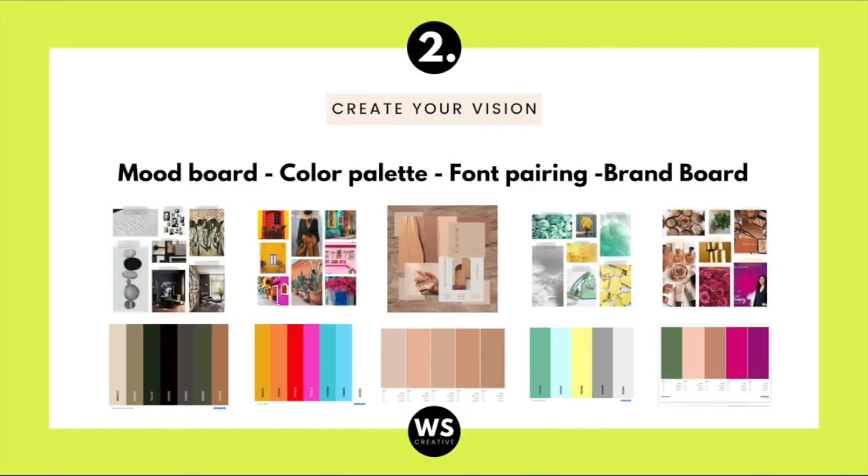After you define your website goals, hack number two is to create your vision. It's very important that you know your colors and fonts before you even start building a website, because otherwise it can get really messy and take so much time. I truly recommend starting with a mood board — go to Pinterest and start pinning your favorite images, then create your own mood board in Canva. After that, go to coolers.com to create your color palette, then go to Google Fonts and start selecting the fonts that go with your brand.